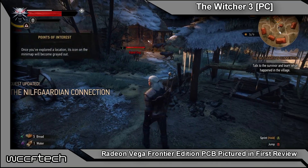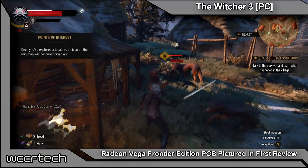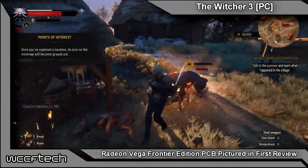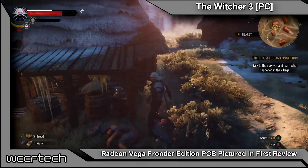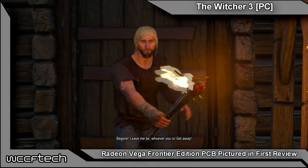The first review of the AMD Radeon Vega Frontier Edition graphics card was posted over at PC Perspective — we'll put a link to that in the description. The review covers a lot of interesting details such as power consumption, average clocks, and performance of the card in gaming and professional workloads.